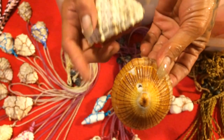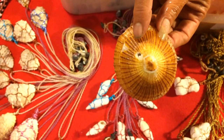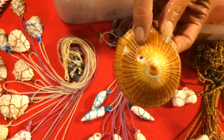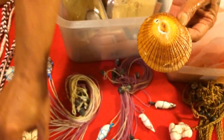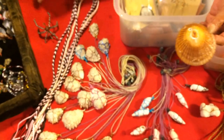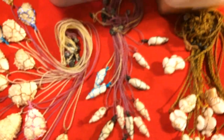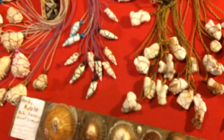These guys eat the opeʻi. What they do is they bite a hole right through the shell and suck out the meat. What the Hawaiians used to do is get a live one like this, put it on the opeʻi, the opeʻi gets up to run away, and then you can just pick it right up.